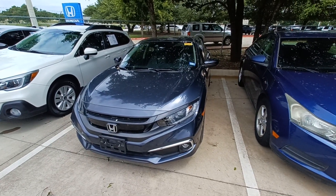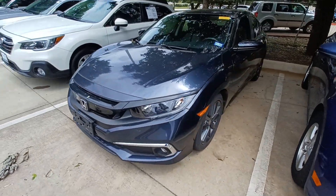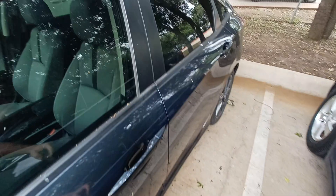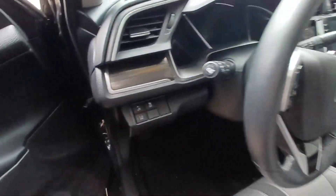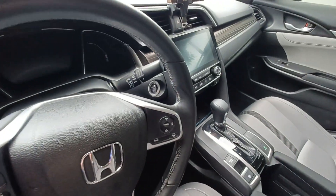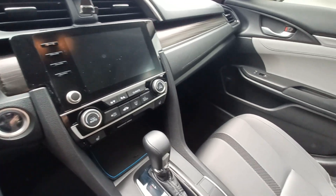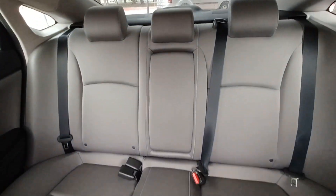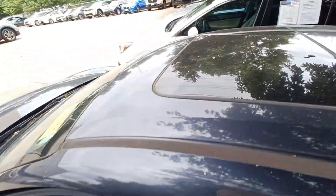This is Jason down at Howdy Honda and this is my 2019 Honda Civic. Highlighted features on this vehicle include lane departure system, automatic temperature control, backup camera, emergency communication system, split folding rear seats, right side camera, and power moonroof.